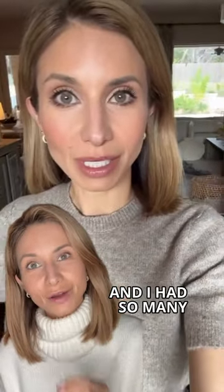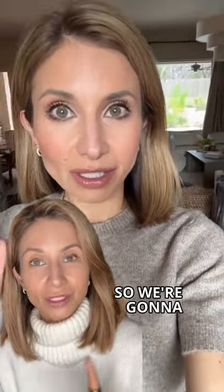So yesterday I uploaded this story and I had so many questions about makeup details, so we're going to recreate the look today.